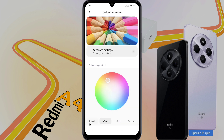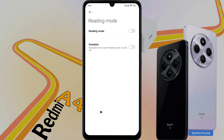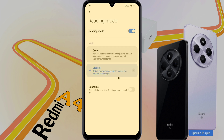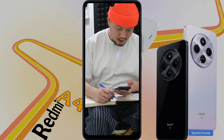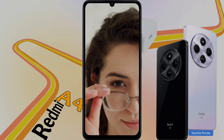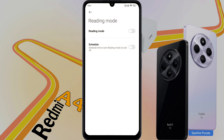Set the color temperature to default, then go back. Reading Mode — if Reading Mode is on, the display will show warmer colors. If you use your phone for a long time or if you read a book on mobile, this setting is very good for your eyes. If you don't like this function, then turn off Reading Mode.